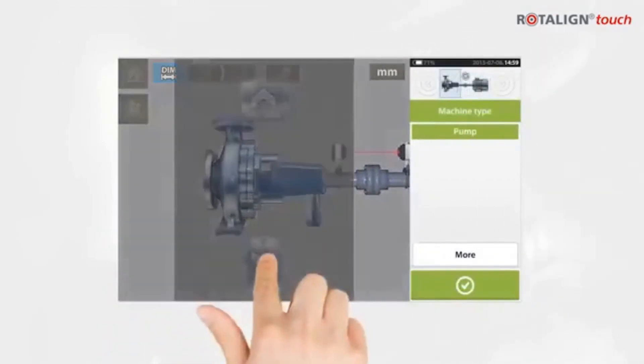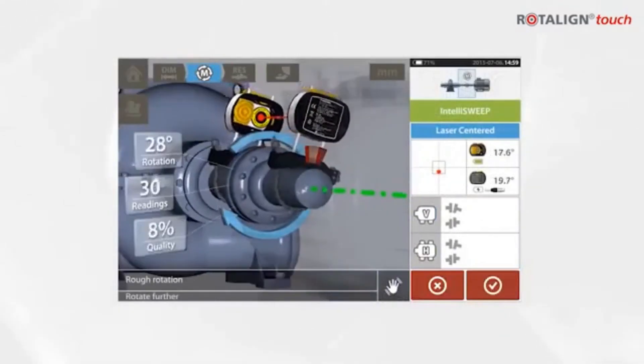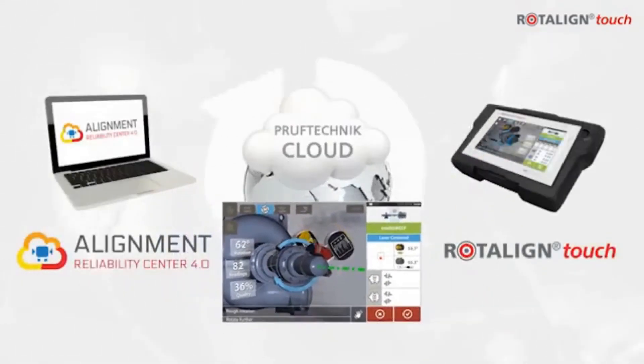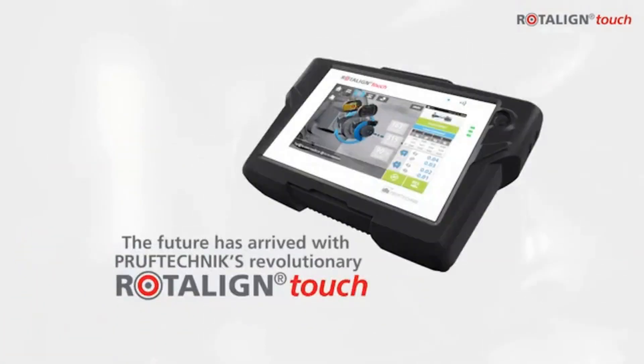Multi-touch. 3D display. Cloud connectivity. Precision laser shaft alignment for a more mobile, more connected future. Rotoline Touch.